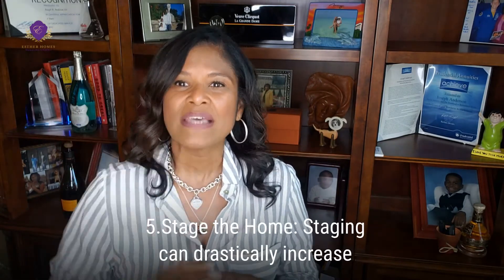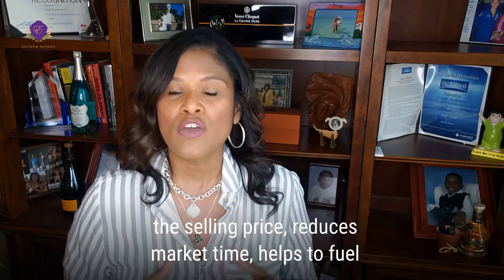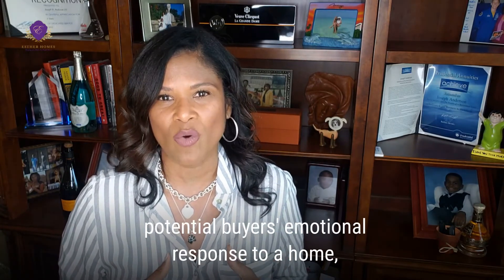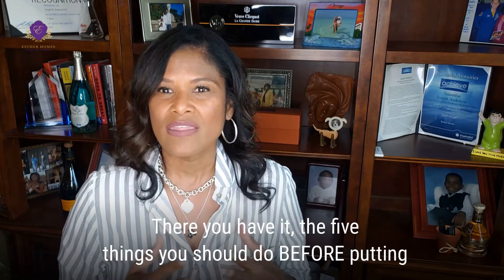Number five: stage the home. Staging can drastically increase the selling price, reduce market time, help fuel potential buyers' emotional response to a home, and it is a crucial component to a listing strategy.